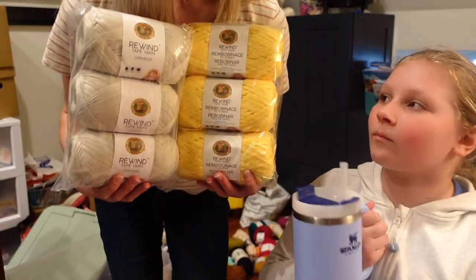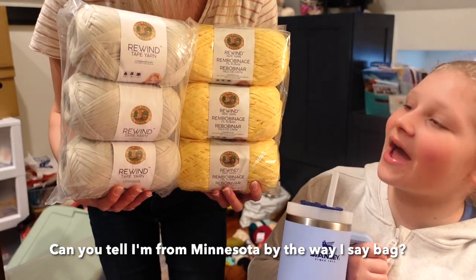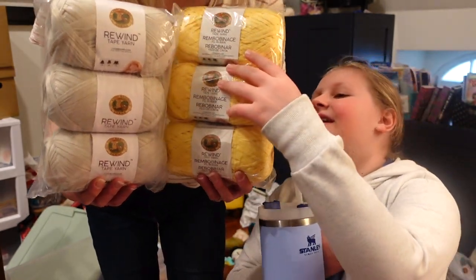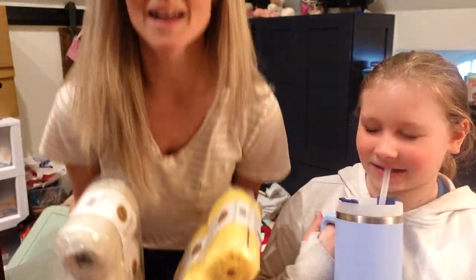So another yarn — this is Rewind Tape yarn from Lion Brand. I bought this to make a bag; I wanted to design a beach bag. She said I should because it's really cute. I wanted to design a beach bag and I never did. So again, same theme.